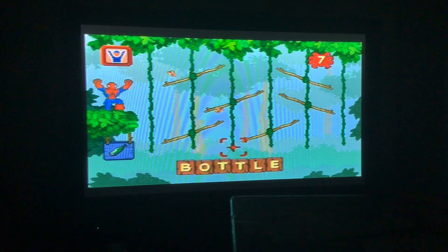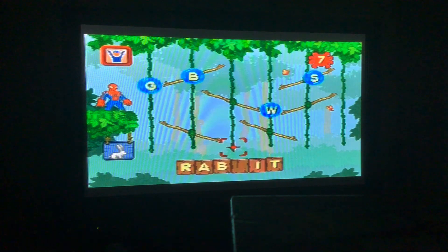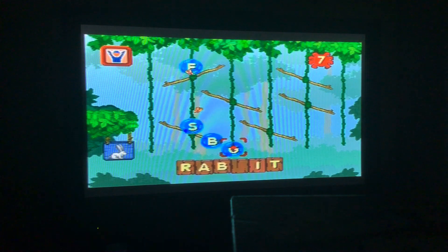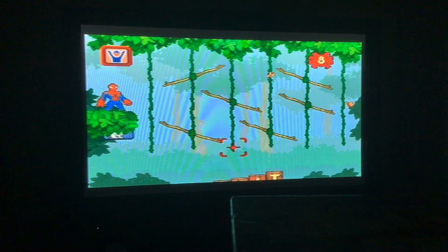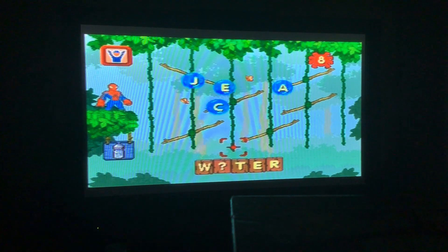We need the third letter of 'bottle' — it's the letter T. So now the fourth letter, and it's 'rabbit.' Rabbit reminds me of Skippy from Robin Hood, Rabbit from Winnie the Pooh, La La from Way Ballou, the White Rabbit from Alice in Wonderland, and Thumper from Bambi.